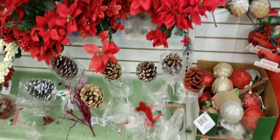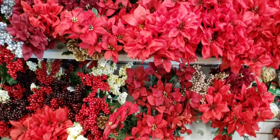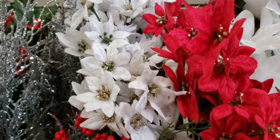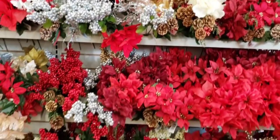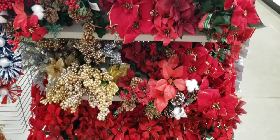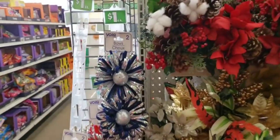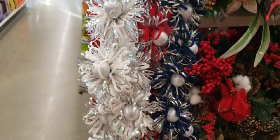Over here they have their long stem sparkly pine cones and some of their Christmas flowers. This was completely full about two weeks ago and it's becoming bare once again. These are little felt poinsettias in two different colors — they actually have three colors, but the other color is already gone. Right behind me they have an end cap full of some more Christmas flowers. These are cute little bows — you get two per pack. You could probably even make those into ornaments.